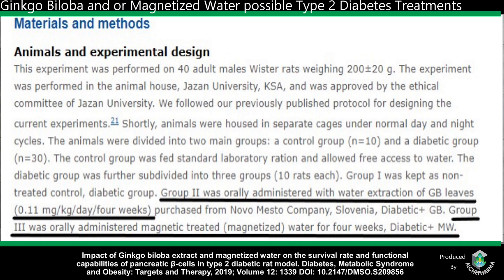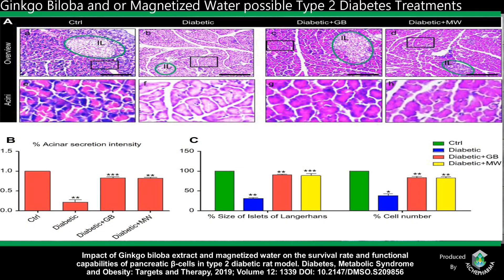Group 2 was orally administered the water extraction of ginkgo biloba leaves at 0.11 milligrams per kilogram per day for four weeks. Group 3 was orally administered magnetized water for four weeks as well — diabetic plus MW. The chart shows the differences in the control group (no diabetes), the diabetic group, and then the diabetic group either given ginkgo biloba or magnetized water. The magnetized water definitely has done something, and that's why I keep referring back to it.